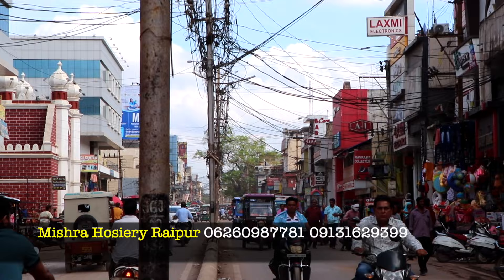Hello everyone and welcome back to my channel. I have come to Raipur's Gol Bajar, Mishra Hosiery, where you will get every item of hosiery at a low rate. You will find the whole shop — so let's start the video.